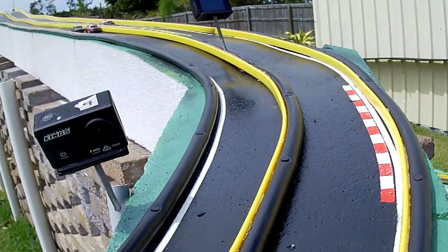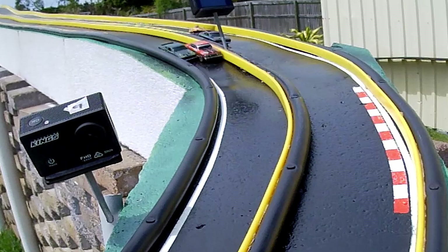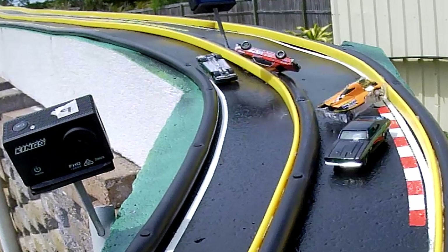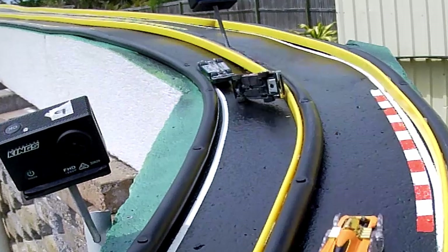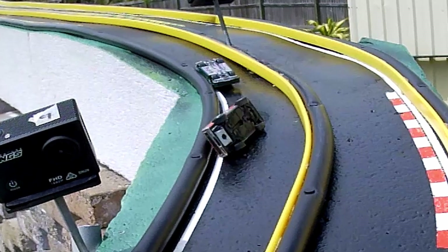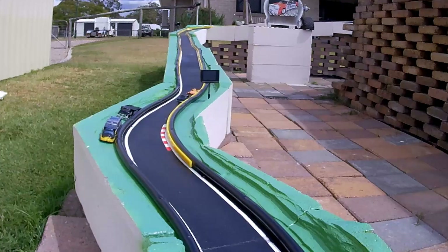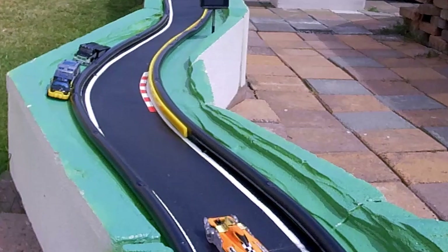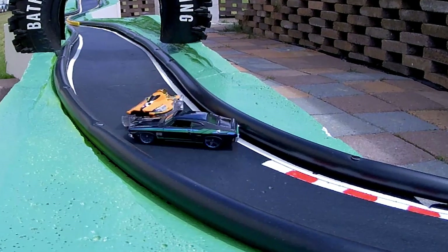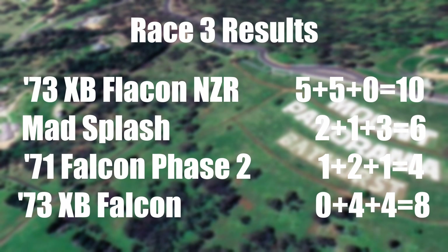Big Kevin, Big Mike — he almost went to the other side. The other cars were going wild on the other side too — they would have seen out of their peripheries what was going on, and a moment of panic would have set in. But Mr. Mojo gets sideways under the tyre and they both stop each other. So obviously no fastest lap because no one crossed the line. It's the NZR XB Falcon on 10, the 73 XB Falcon on 8, Mad Splash on 6, and the Phase 2 on 4.